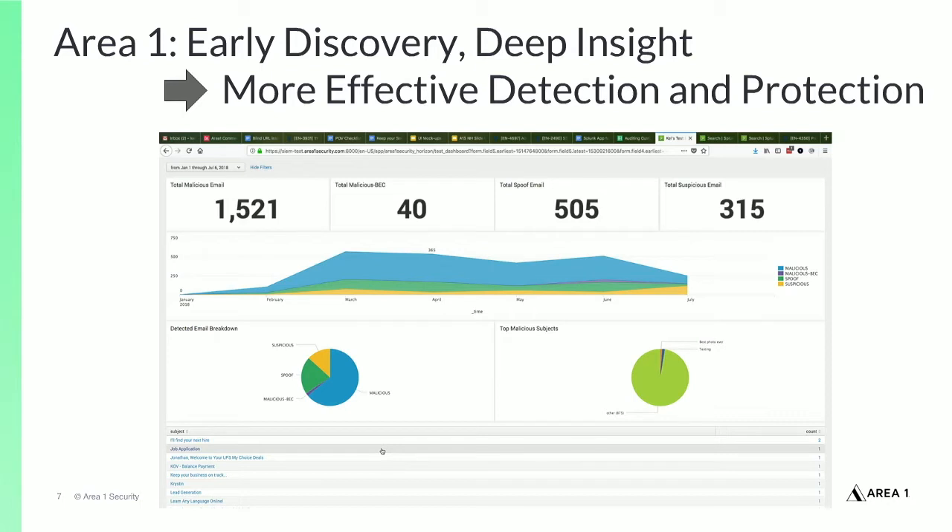When the Area 1 service is integrated with SIEM platforms, security teams gain deeper insight and visibility into the phish detected and blocked by the Area 1 Anti-Phishing Service. Security teams can monitor Area 1 phishing detection from their SIEM and drill down for in-depth threat insights. Events can be correlated across the organization to help identify, visualize, and report on phishing activity and campaigns during the earliest phases of the attack cycle to more effectively protect from advanced threats across the organization.